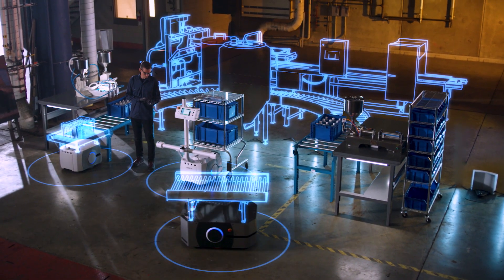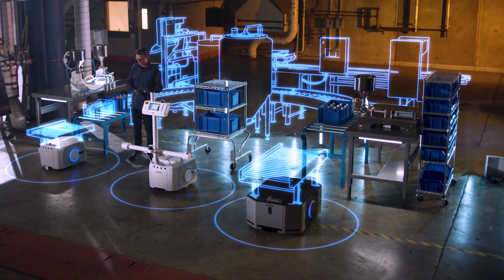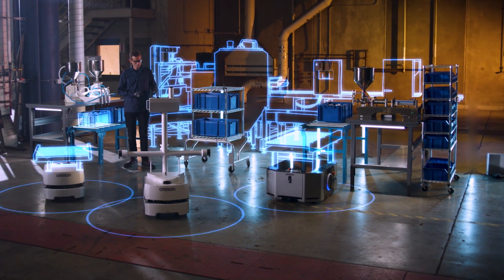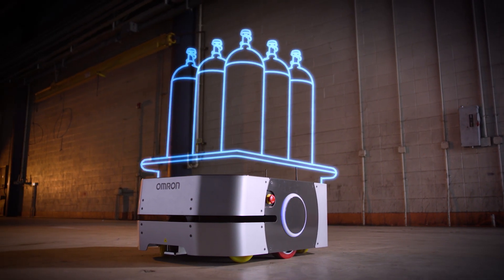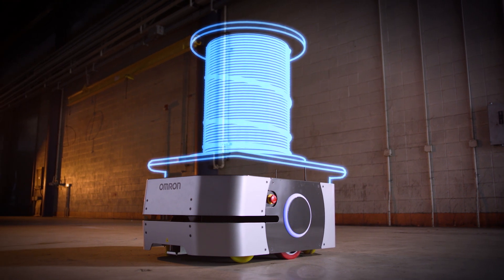As part of OMRON's larger family of automation technology, the LD250 joins our automation solutions, including mobile, industrial, and collaborative robotics. This will allow you to load more, whether it's bulky objects or just heavy items. This means fewer trips, more efficiency, and a faster return on investment.